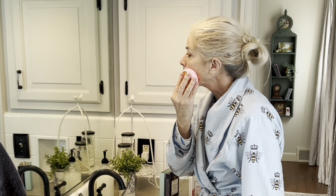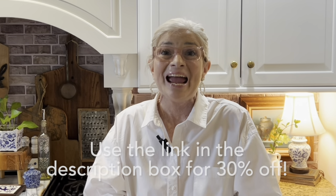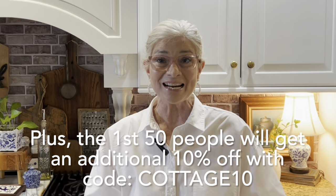The results are amazing. My skin feels soft, hydrated, and plumped after just one use. And after several weeks, I really think that it has helped to even out my skin tone and make my wrinkles less noticeable. The UFO-3 is an investment, but if you're serious about your skin care, I think it's worth it. Today, if you use the link in my description box, you'll get 30% off, plus the first 50 people to use my code COTTAGE10 will get an additional 10% off. That is the best deal I have ever seen them offer.